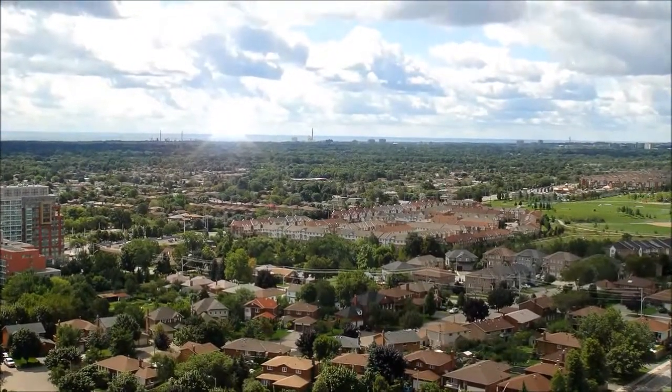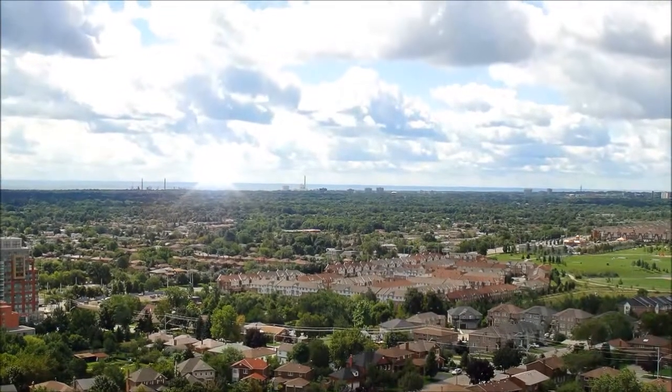This home is within walking distance to a bounty of amenities and is close to all major bus routes for convenience plus.